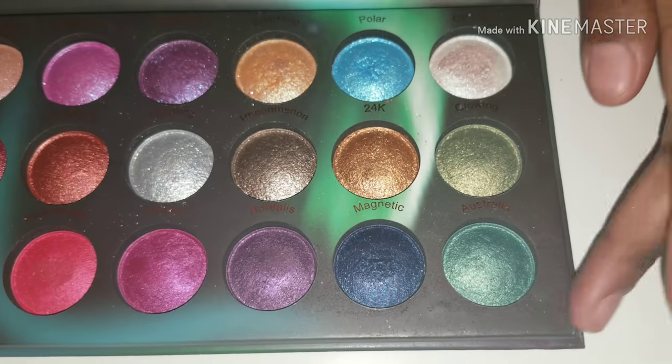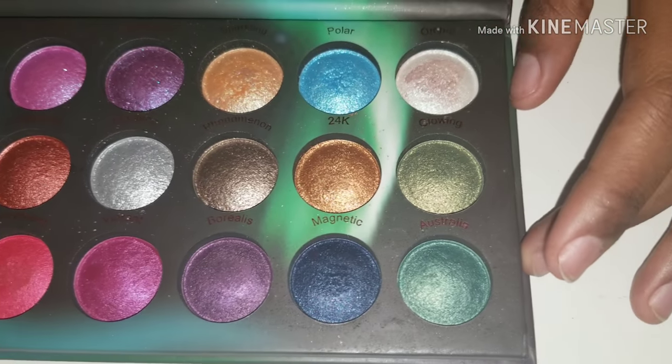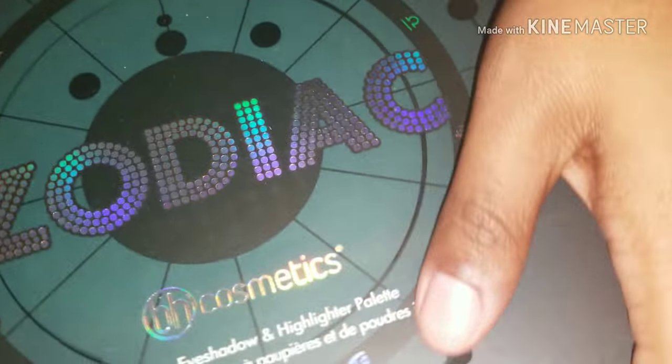I'll go ahead and show that. These are the colors. This palette is very, very pigmented and it is one of my favorites. I have two of these.